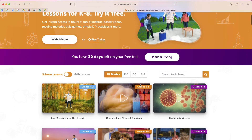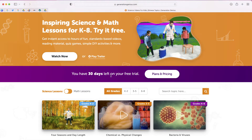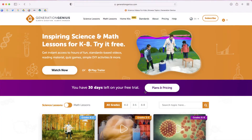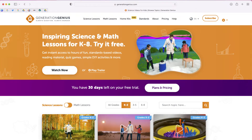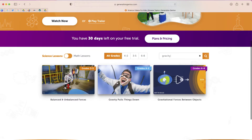Once you sign up for Generation Genius, here's what the dashboard looks like. It shows you how many days you have left on your trial. You can do science lessons or math lessons, and everything is 100% aligned to the Next Generation Science Standards. I'm going to do K–2 and search for the topic gravity to see what comes up — let's take this one: 'Gravity Pulls Things Down.'